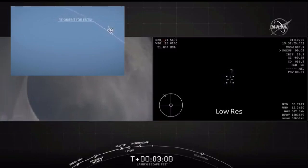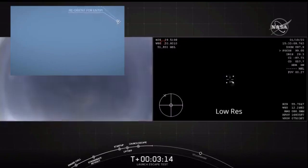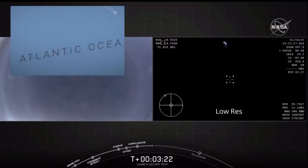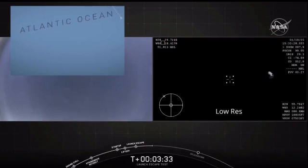We're at a high altitude where the aerodynamics are negligible, so we're going to use the small Draco thrusters on the Dragon capsule to reorient it. That gets it in a position with the heat shield down to reenter the Earth's atmosphere and then later to deploy the drogue parachutes. We expect to get confirmation that those have deployed at T plus 4 minutes and 48 seconds.